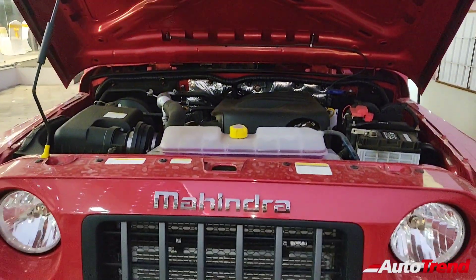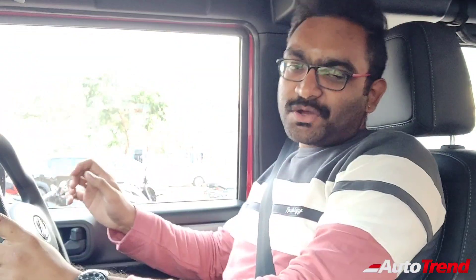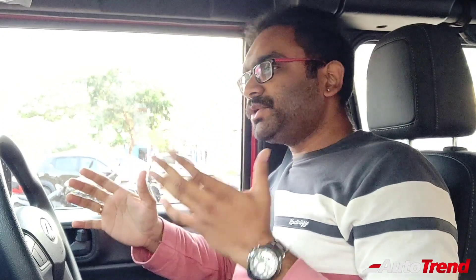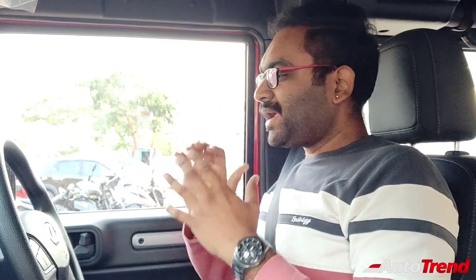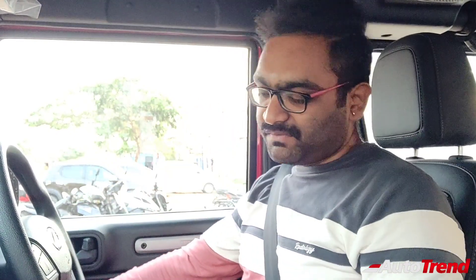Now let's take a drive of this petrol automatic Mahindra Thar to see how it performs on the roads of Coimbatore. I am right now inside the brand new Mahindra Thar petrol automatic top spec LX variant and we are going to start the drive. This is a 2-litre brand new M-Stallion series engine — let's just start the engine to check the NVH.